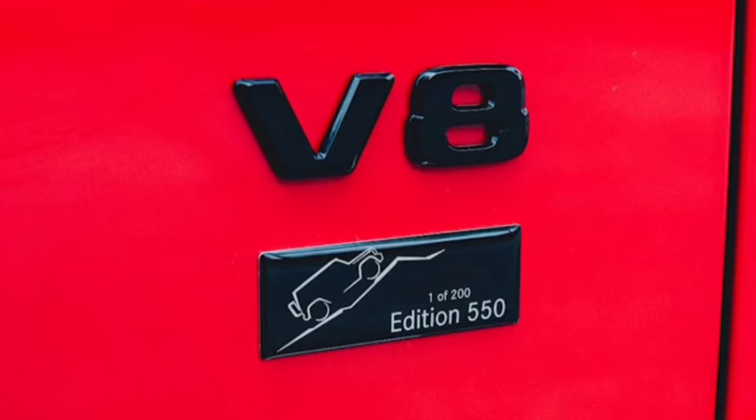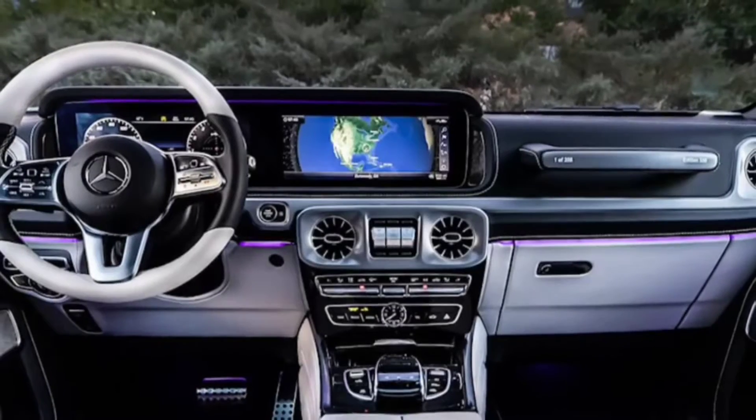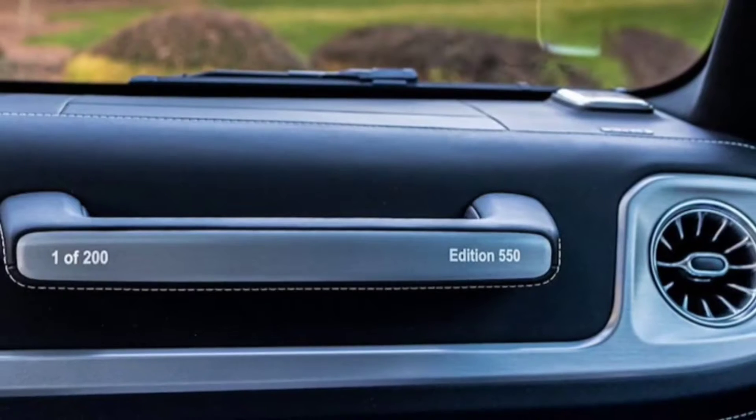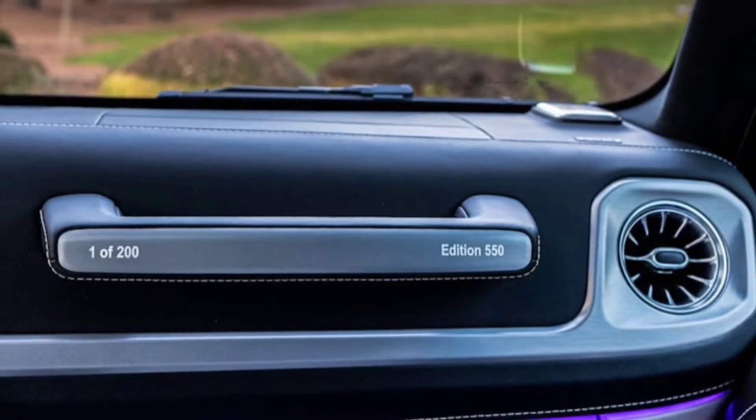Introducing the G-Class Edition 550, limited to only 200 examples for America. Available in three exterior colors — Jupiter Red, Arabian Gray, and Moon Light White — the hues are normally reserved for the German automaker's manufacturer bespoke division.